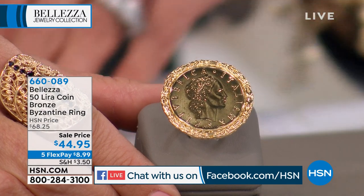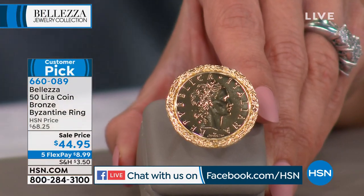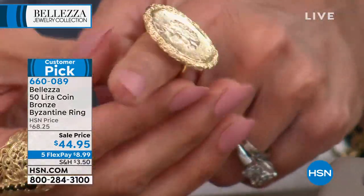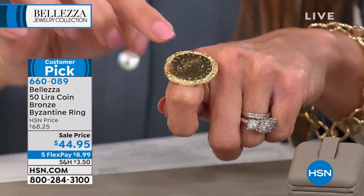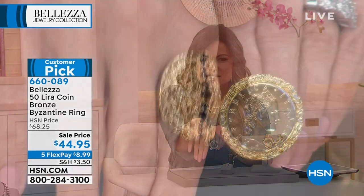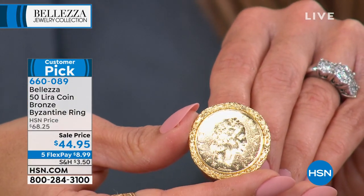We also have a great lira coin ring available — a customer pick at $44.95, available in sizes 5 through 8 and size 10. It lies perfectly flat on the hand, very comfortable. I love the rope texture design on the frame. It's substantial — you can see it from space — but it's comfortable. Item number 660-089. Our entire show is just full of customer picks — this is such a highly rated brand here at HSN.